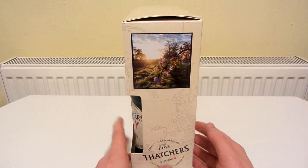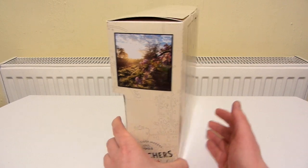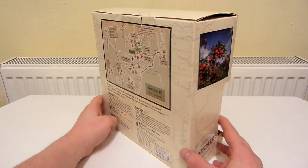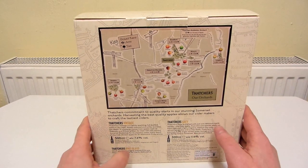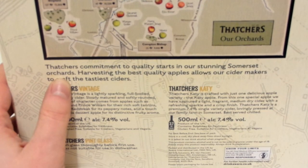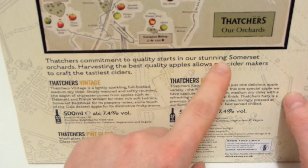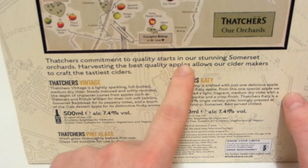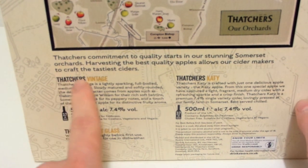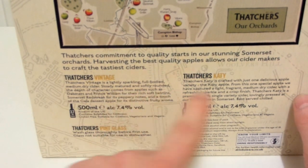On the side there's a nice picture of the countryside and it says 'Crafted over four generations.' The other side has some apples, and the back has a map. Below that there's a description: 'Thatcher's commitment to quality starts in our stunning Somerset Orchards. Harvesting the best quality apples allows our cider makers to craft the tastiest ciders.' You've got Thatcher's Vintage at 7.4 and Thatcher's Katie at 7.4, with a description for each one.